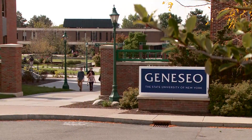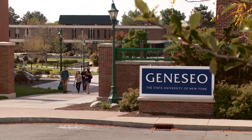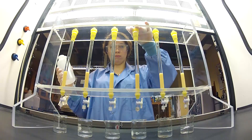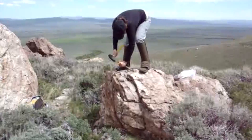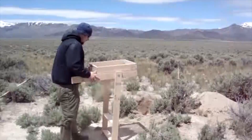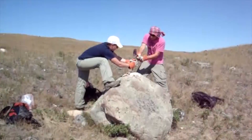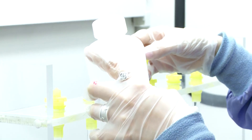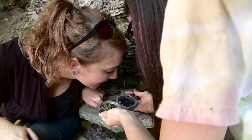Students that come to SUNY Geneseo are inspired students. They're academically talented and they're highly motivated. Students who enter our geology degree programs become inspired geologists. The students get excellent academics, research opportunities, and it's in the glorious Geneseo River Valley.